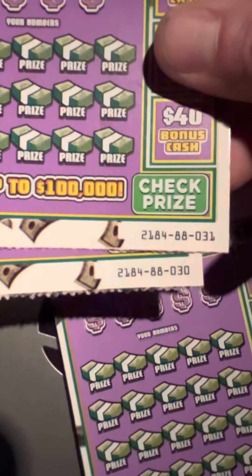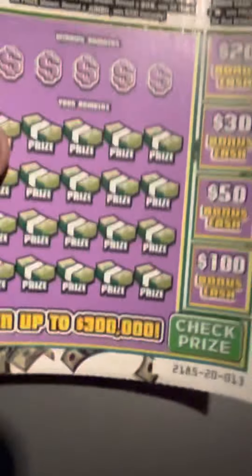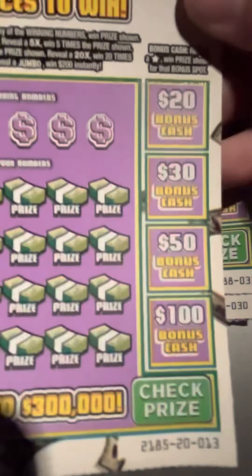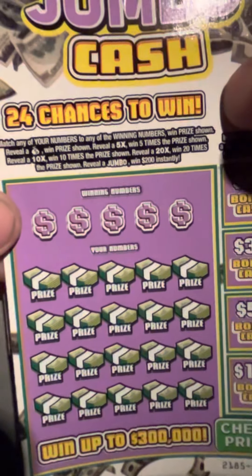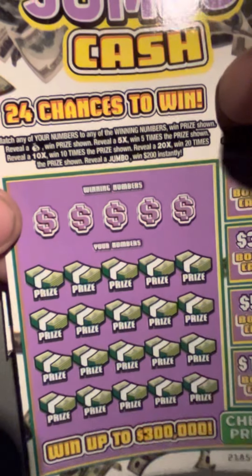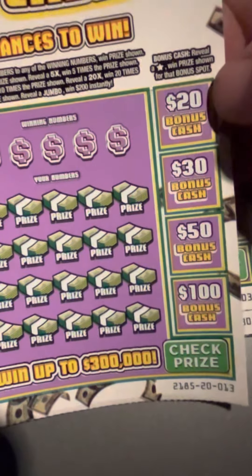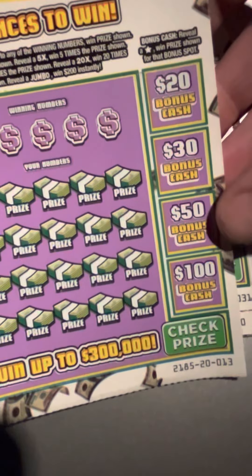I picked up tickets number 30 and 31, and then one of these ten dollar three hundred thousand jumbo tickets — that's ticket number 13. Odds on this one are one in every 3.79. You're looking for multipliers: a 5x, 10x, 20x. There's also a jumbo symbol worth an automatic two hundred dollars, and bonus spots — if you get a star you can get a 20, 30, 50, or hundred dollar bonus.